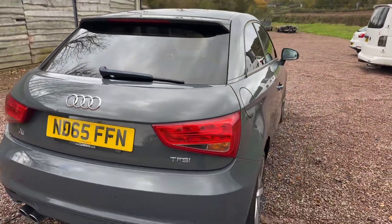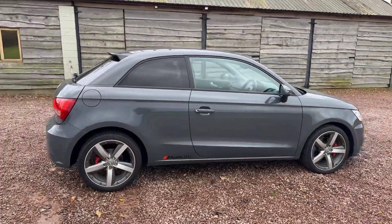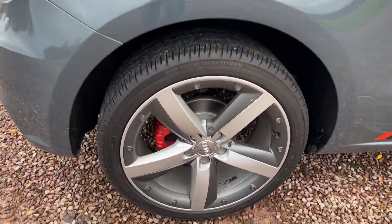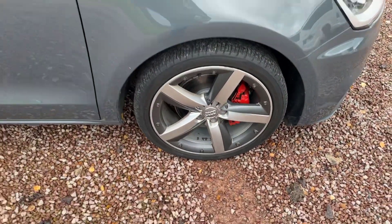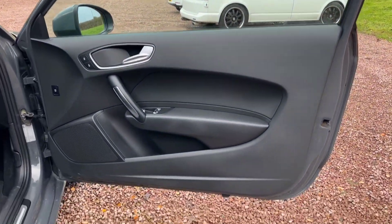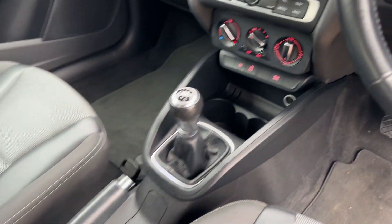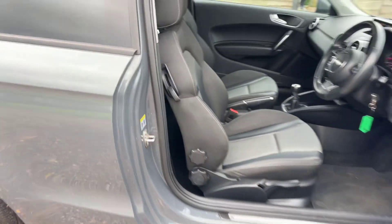Got two keys, rear park sensors, voice recognition so you can change your radio stations and operate the Bluetooth via voice control, cruise control, multifunction steering wheel, DAB radio. Rear park sensors, cheap tax, Euro 6, goes in and out of the city. Obviously it's a 1.4 TFSI petrol, six speed manual gearbox, 77,000 miles, tyre pressure monitoring. Audi drive select, no wear on the seat, got the fitted Audi mats — lovely car.